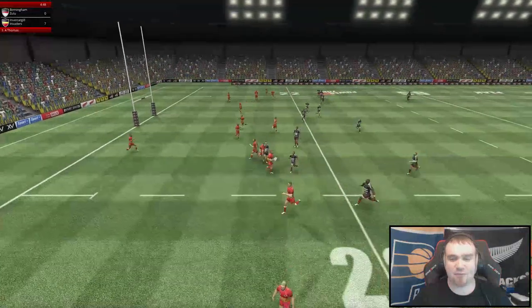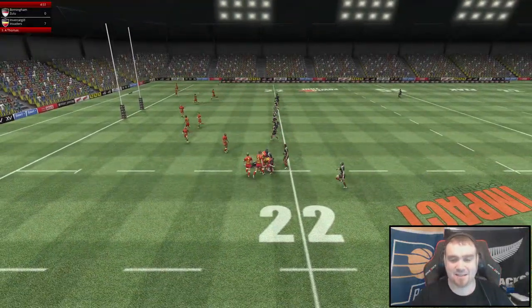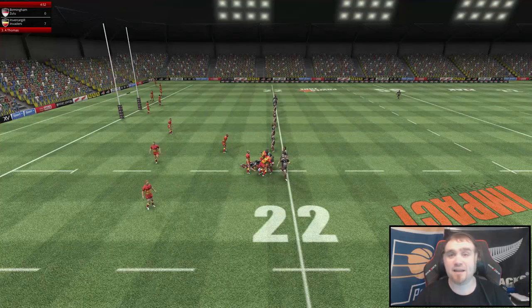Chris Williams makes no mistake about the chance at all, takes it all the way home — 7-0 Invaders! Wow, where did that come from? Quite a miraculous start from the Invaders after being under the pump for so long.